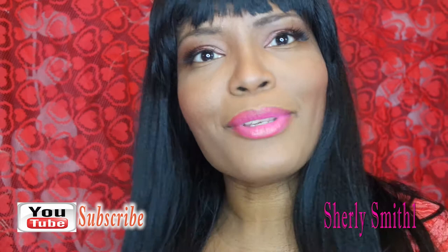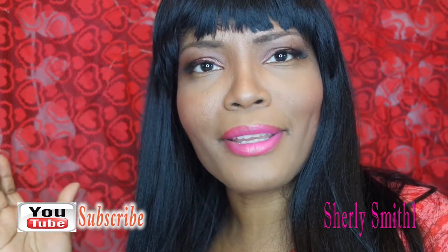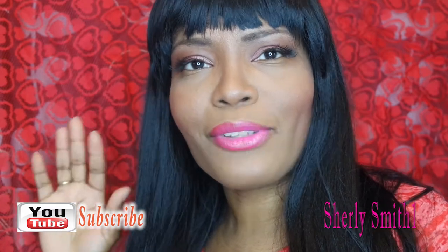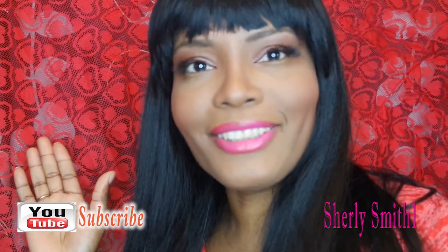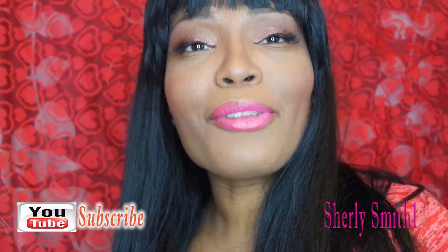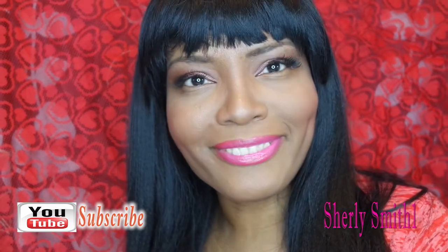Good afternoon YouTube family, this is Shirley coming to you with my February favorites — this is the month of love. Notice this beautiful tablecloth I decided to hang up as a backdrop; this is what I normally put on my dinette table for Valentine's Day, so right after filming I'll put it back on the table. It does double duty! It's also my birthday month — I am an Aquarius, and we are very unique people.